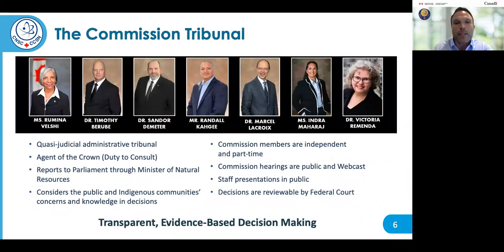The Commission is an independent quasi-judicial administrative tribunal that is arm's length from the government. Unlike most government departments or agencies, they do not report to a minister. Rather, the CNSC Commission reports directly to Parliament through the Minister of Natural Resources. This is an important distinction and increases the independence of the Commission.